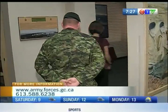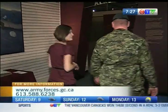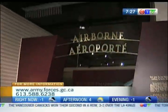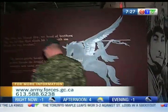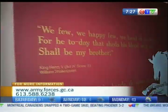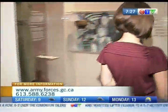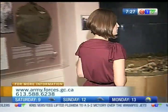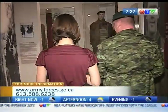Next we're heading into the Airborne section. In the Airborne section, you're going to see the formation of the 1st Canadian Parachute Battalion, or better known as One Can Para. They began in 1942 with their training in Fort Benning, Georgia, then moved into Britain.